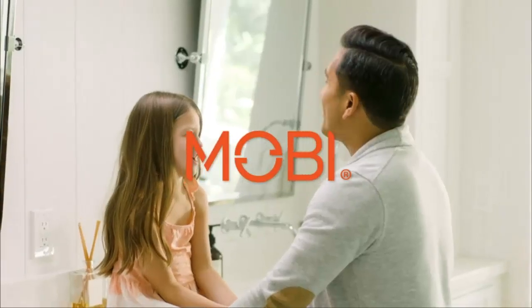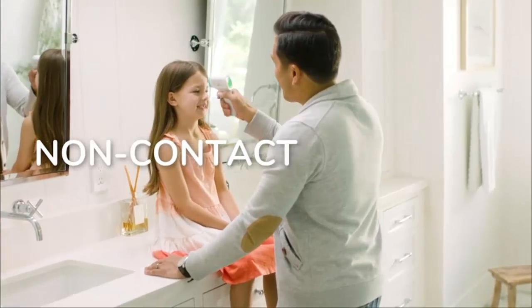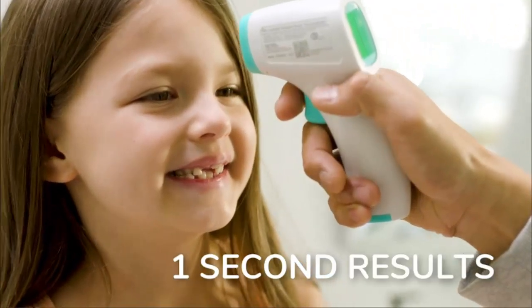Non-contact — Mobi's specially designed sensor measures temperature from up to two inches away without contact. The thermometer is hygienic with no probes required for use.